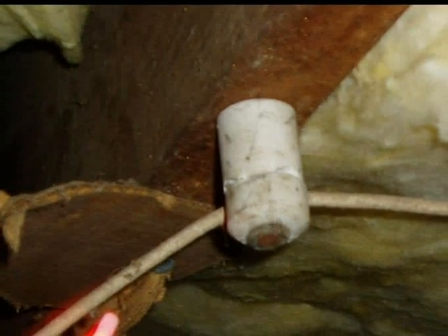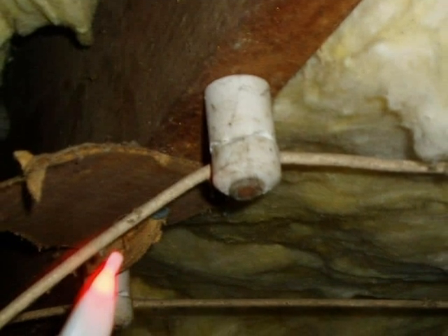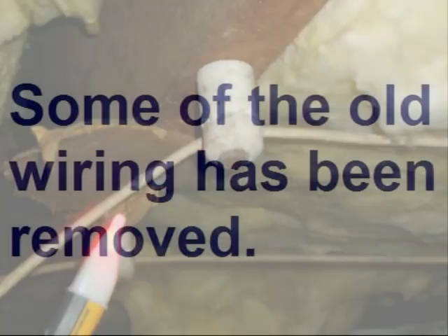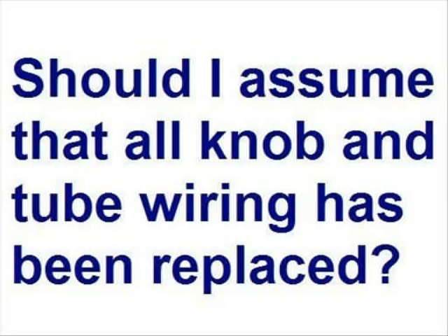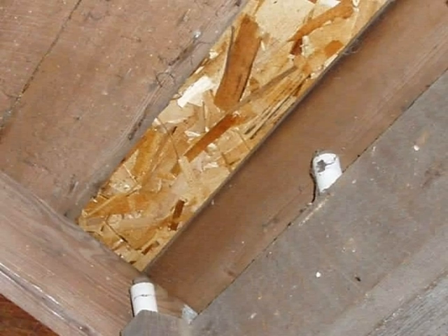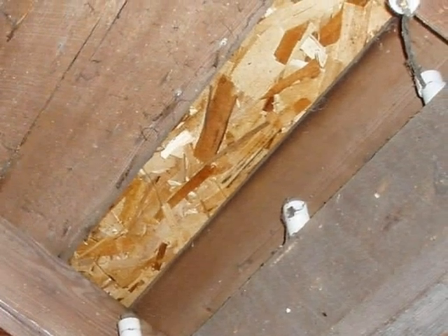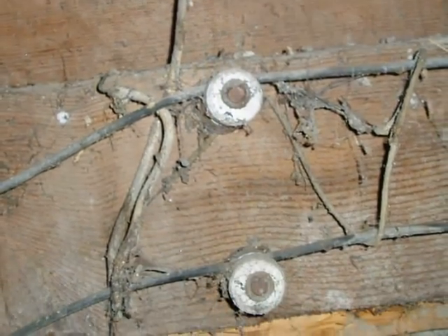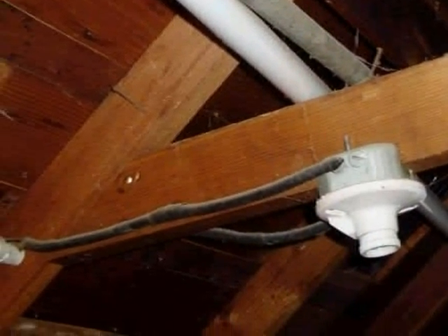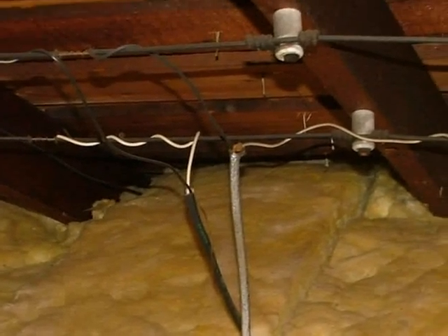Bottom line: if the home inspector finds energized knob and tube wiring, it should be further evaluated by a licensed electrician. Even if the inspector finds that some of the knob and tube wiring has been removed, it's possible that live circuits are still present in hard-to-access areas — crawl spaces, attics, or inside wall cavities — and energized wiring might even be obscured by insulation.